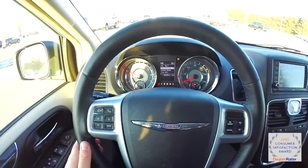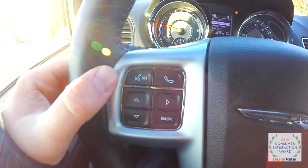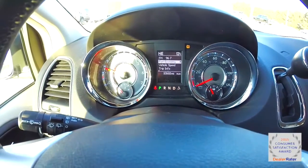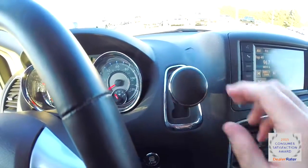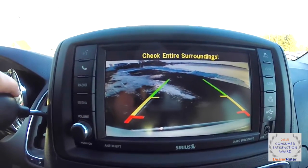Panning through the interior — the steering wheel is heated and leather wrapped, with Bluetooth controls and trip computer controls, also has cruise control. The vehicle currently has 10,668 miles on it. The ParkView backup camera works in conjunction with the ParkSense rear parking sensors.